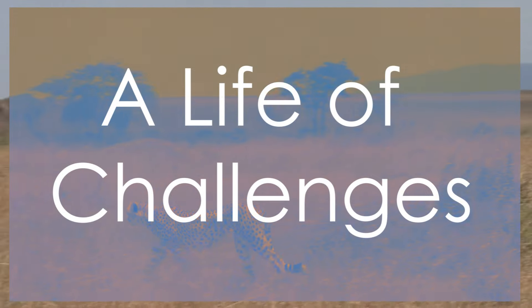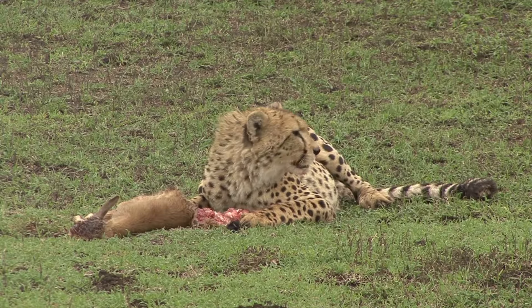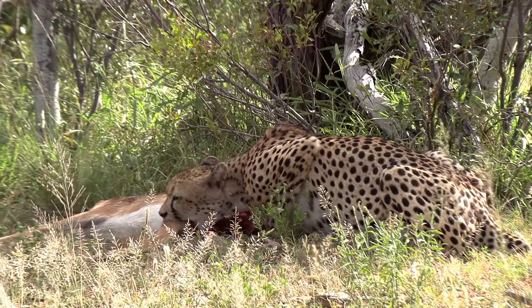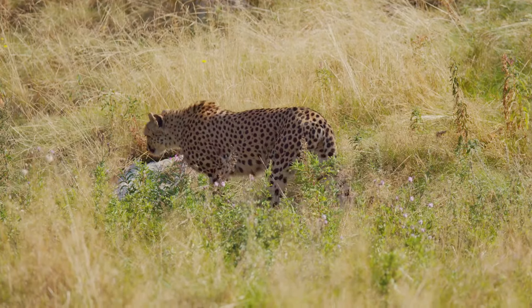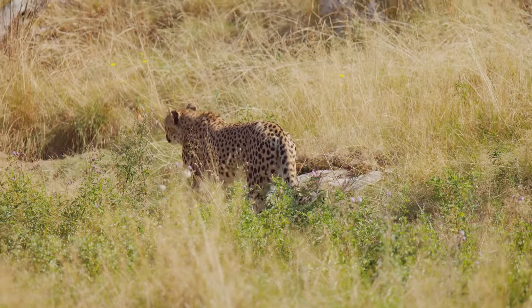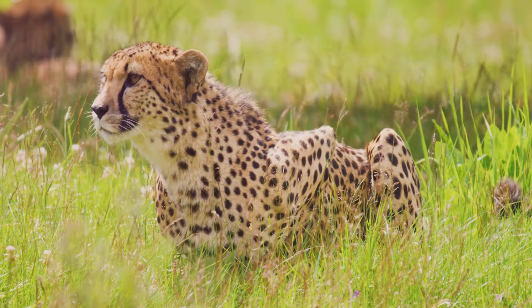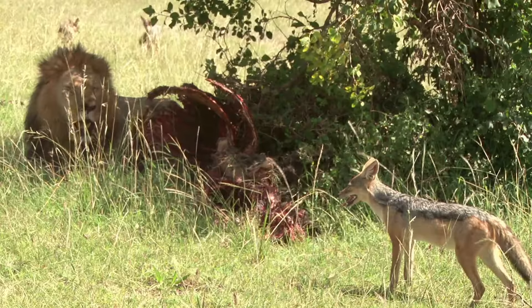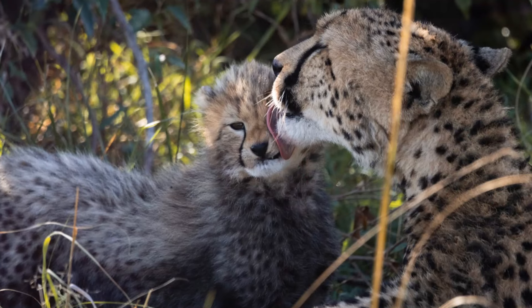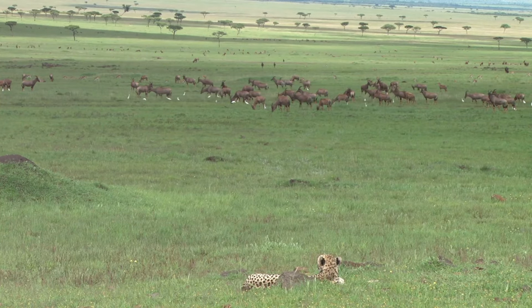Cheetahs are skilled hunters, relying on their incredible speed and agility to catch prey. Their diet consists mainly of gazelles, impalas and other small to medium-sized antelopes. When hunting, cheetahs stalk their prey, getting as close as possible before launching their lightning-fast chase. Despite their speed, cheetahs often lose their kills to larger predators such as lions, leopards and hyenas, which are bigger and stronger and often steal the hard-earned meals of these speedy hunters. This competition for food is one of the biggest challenges cheetahs face.